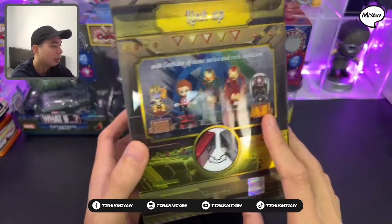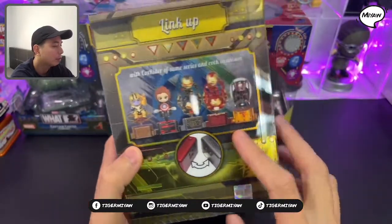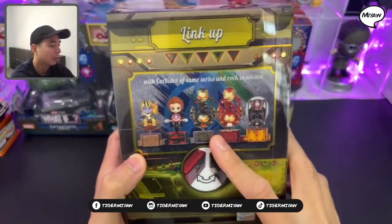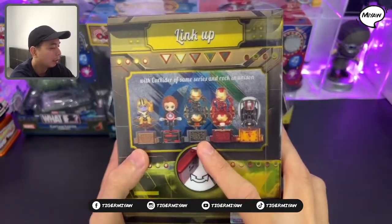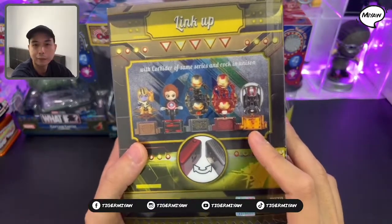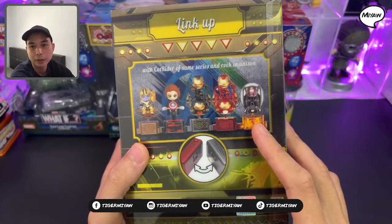There's an illustration of the unison rocking motion with Thanos, Black Widow, Iron Man black and gold, Iron Man red and gold, and Ant-Man.